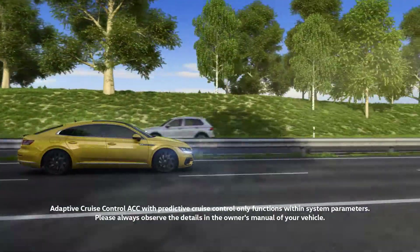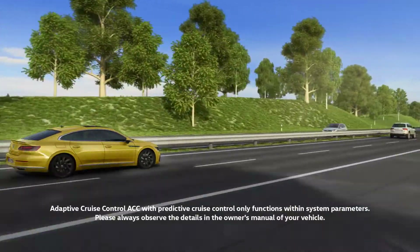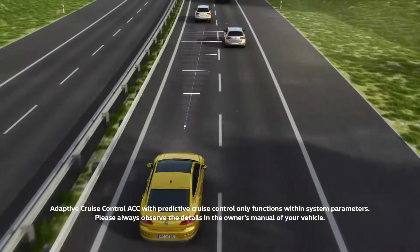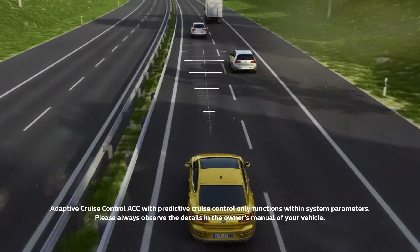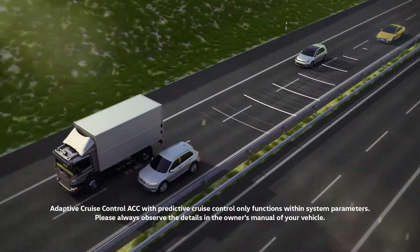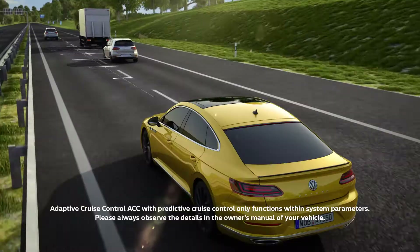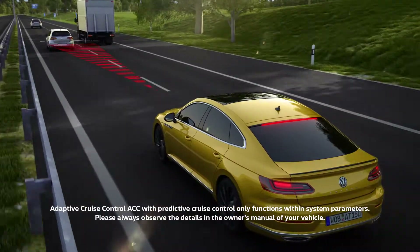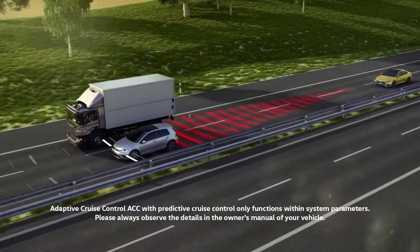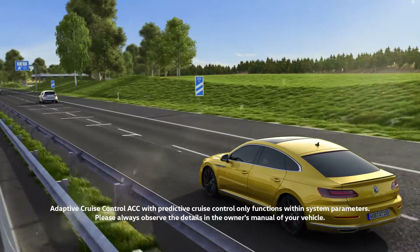Convenience in driving also involves keeping a safe distance. ACC assists the driver within the limits of the system. The system scans the area in front of the vehicle using radar and detects the traffic ahead. When an inattentive driver changes lanes, ACC detects the vehicle, brakes, and keeps the set distance. Then the system accelerates to the previously set speed.